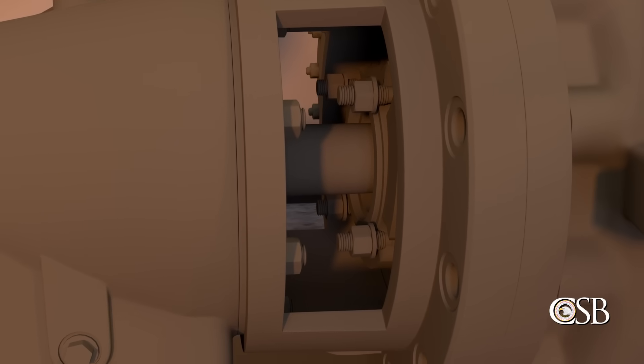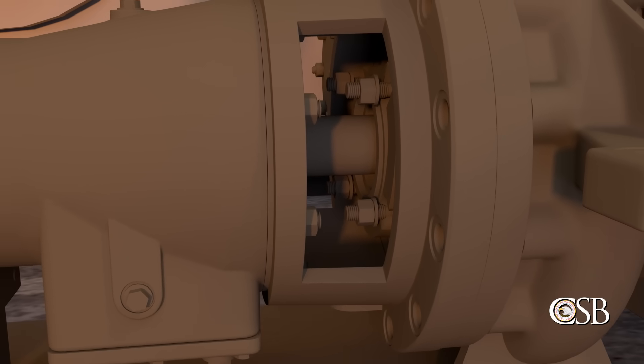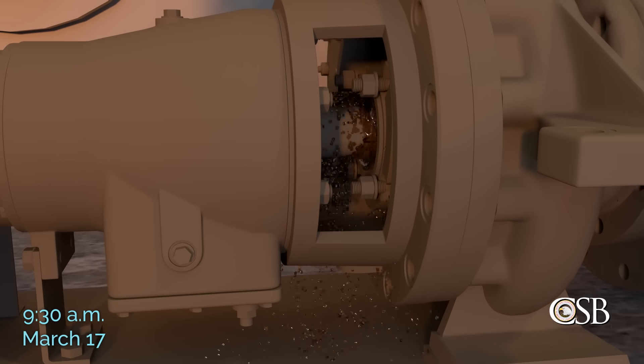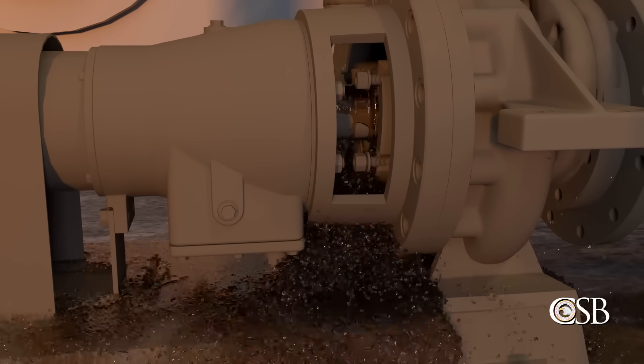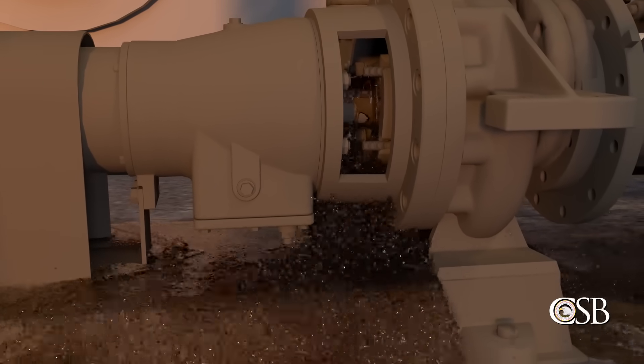Furthermore, the company's mechanical integrity procedure only applied to equipment used to handle or store materials that the company listed as regulated chemicals. And naphtha and butane are not included on that list. Therefore, Tank 80-8 and its associated pump were not subject to the company's mechanical integrity procedure.